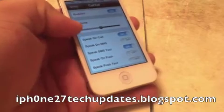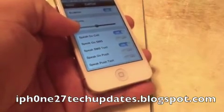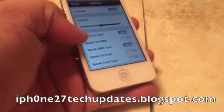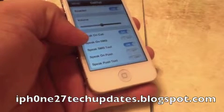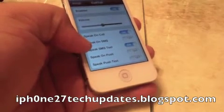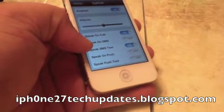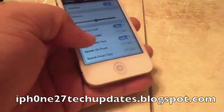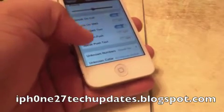You can allow Calltel to speak on call, so it will tell you who's calling. Speak on SMS to let you know who is sending you a text message. Speak on push, speak on push text.